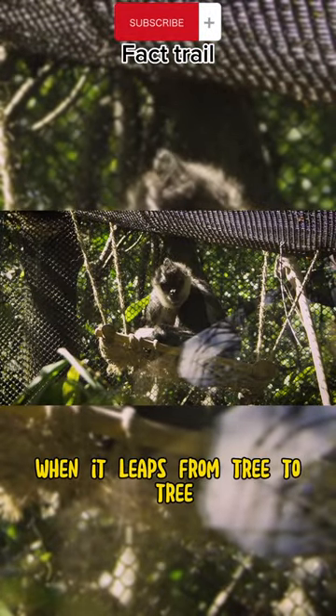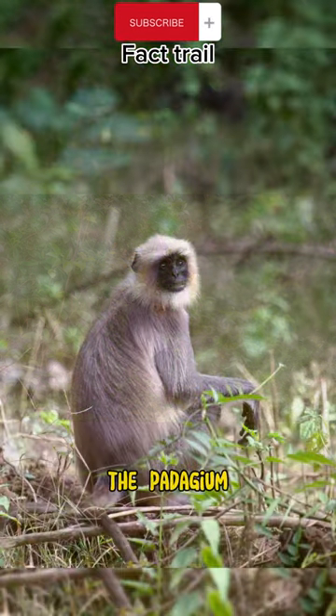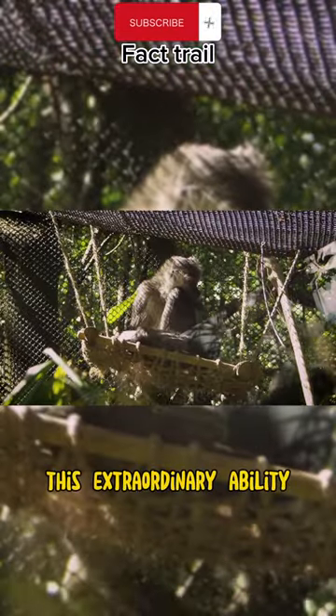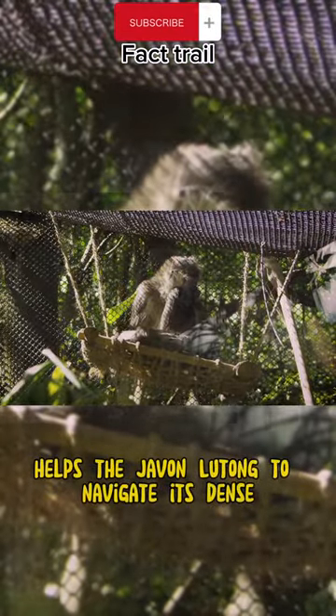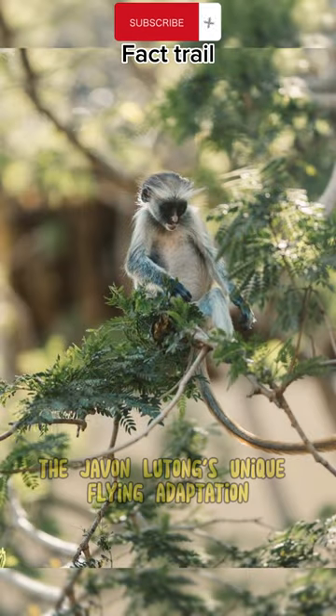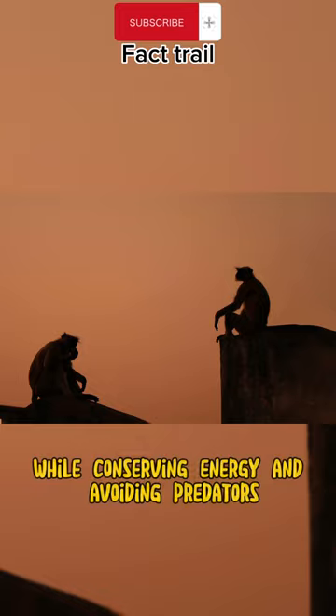When it leaps from tree to tree, the Javan lutung extends its limbs and stretches the patygeum, transforming itself into a living glider. This extraordinary ability helps the Javan lutung to navigate its dense jungle habitat quickly and efficiently. The Javan lutung's unique flying adaptation is thought to have evolved as a way to efficiently move through the forest canopy while conserving energy and avoiding predators.